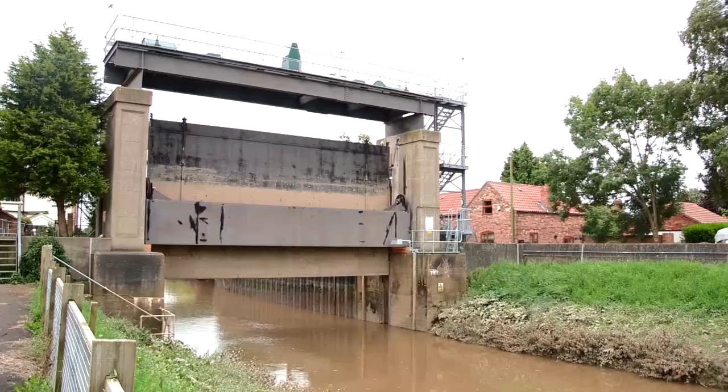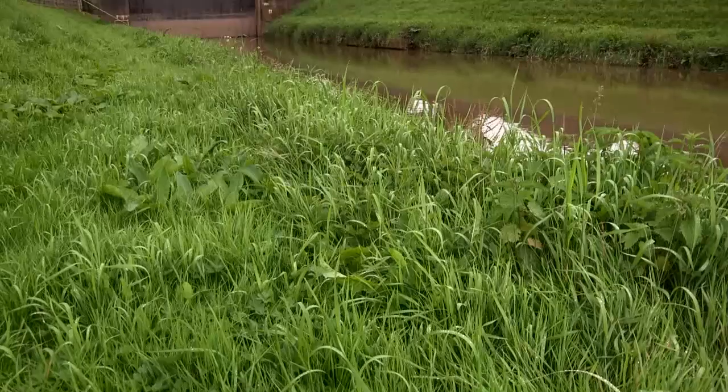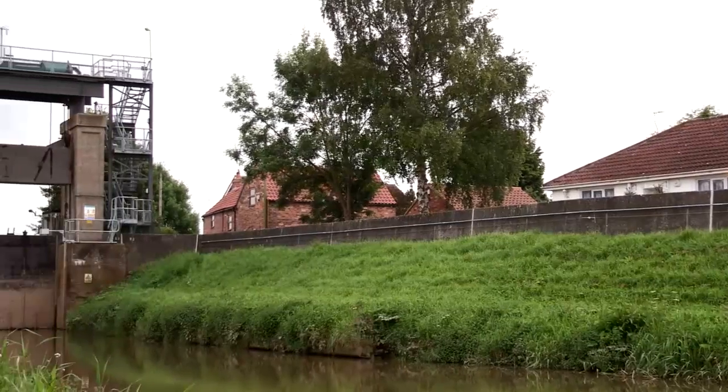The previous gate operated for 75 years. The wheels and the rails were severely worn and had been repaired many times. Every time it operated, when the pressure came on from the tidal side, the gate flexed and banged — it was quite a noise.